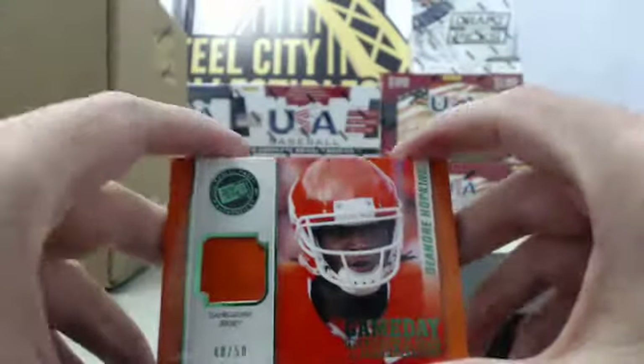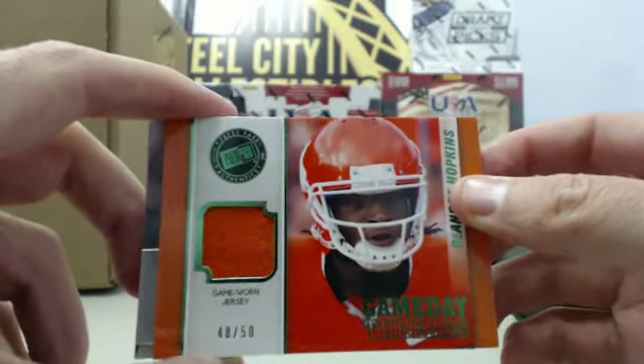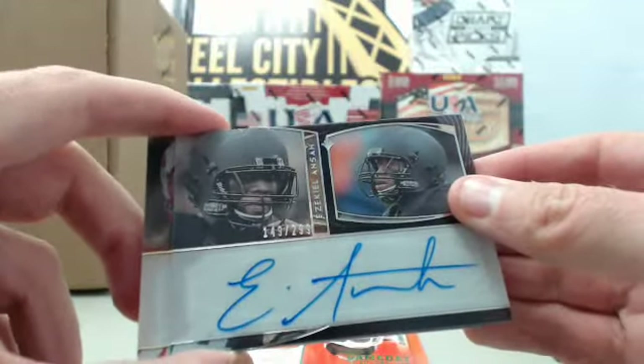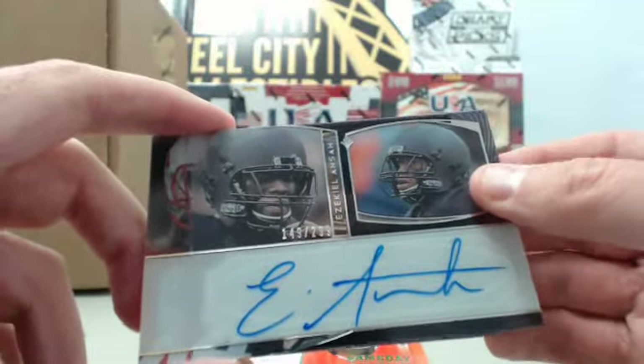Starting off with a DeAndre Hopkins Game Day Threads game-worn jersey card numbered 48 of 50. Next up we have an Ezekiel Anza autograph numbered 149 of 299.